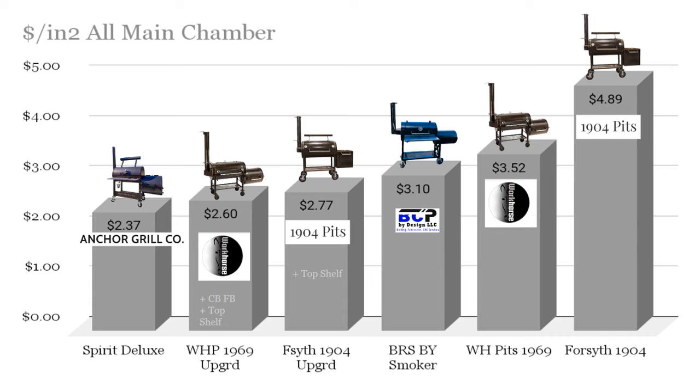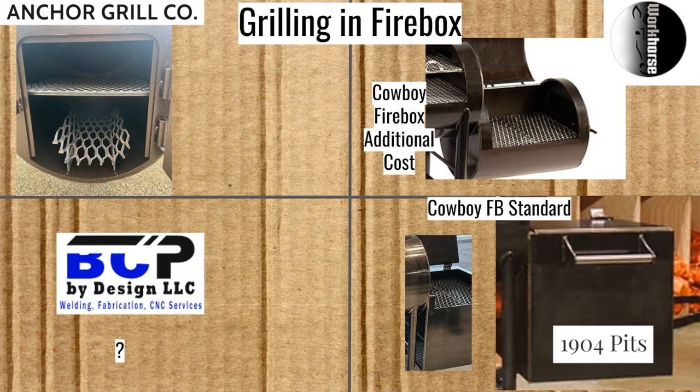Now here we see the grilling and the firebox options. Both the Anchor Grill Company and 1904 Pits include it as standard, whereas there's an upcharge for the Workhorse Pits — it has now become part of its fully loaded option. Blue Collar Products doesn't list an option for cooking in the firebox on their website, though they seem like the kind of shop that would likely quote you a price if you asked.